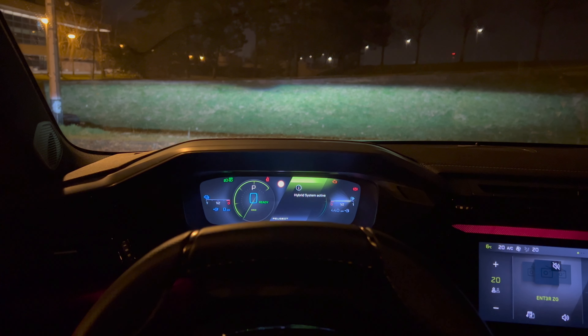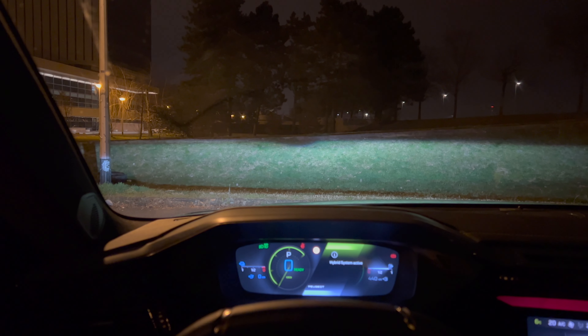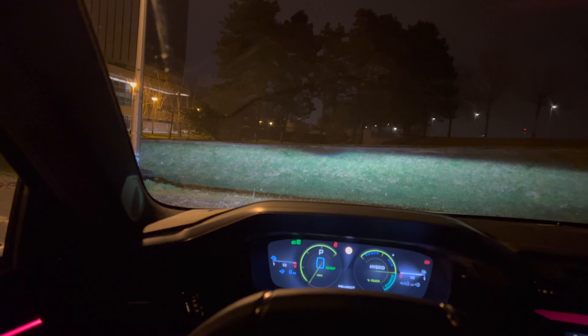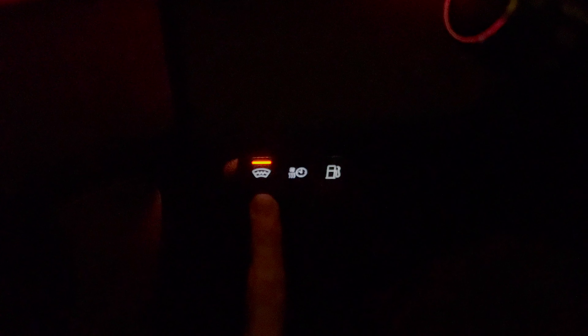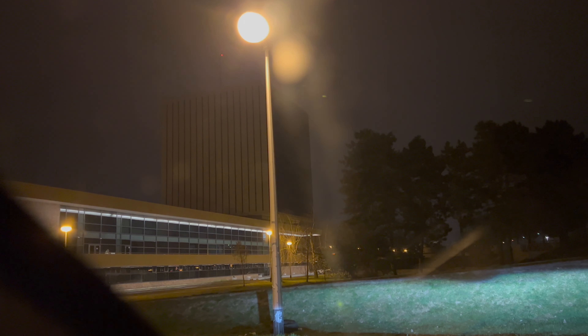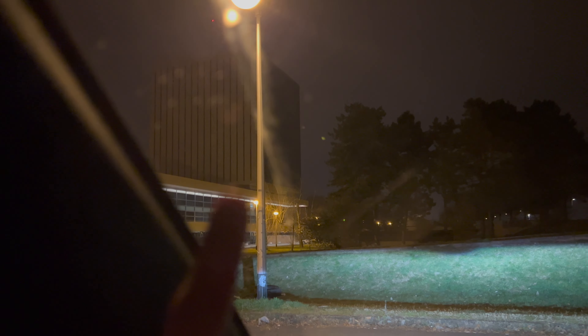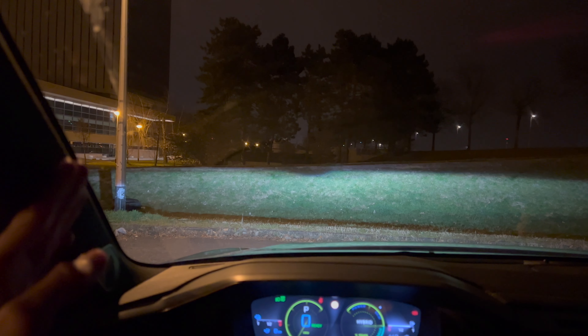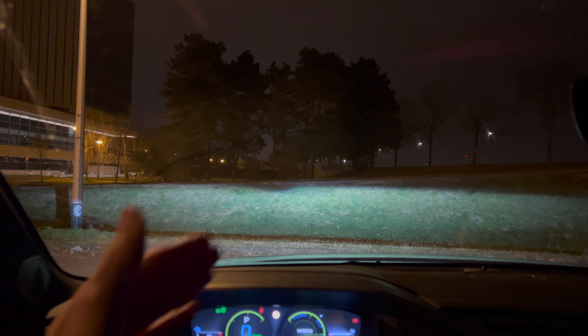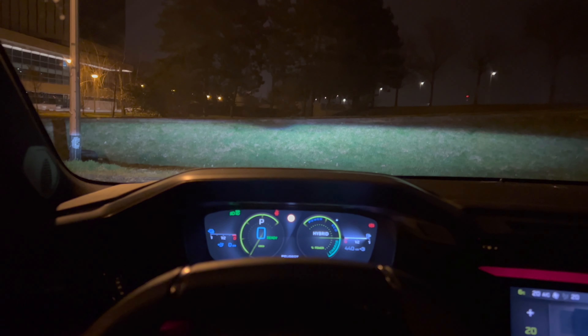You can see all the indicator lights turn on when the car starts. There's an amber light here — the camera has trouble focusing on it but it's for the front windshield heater. It has little heater threads and you can actually see them in person — it's kind of annoying in traffic when you can see that grid of small heaters in the windshield.